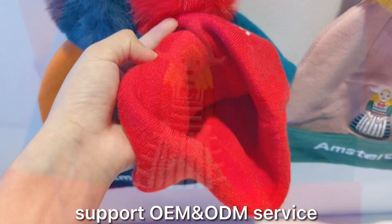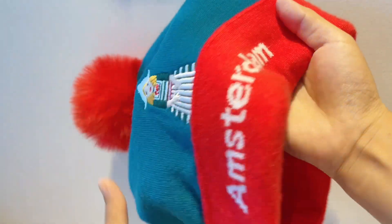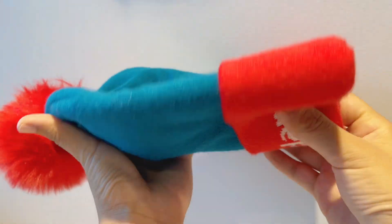We're open to customize size, colors, logos and design. We also have both OEM and ODM services. We also offer free samples on customer's request.